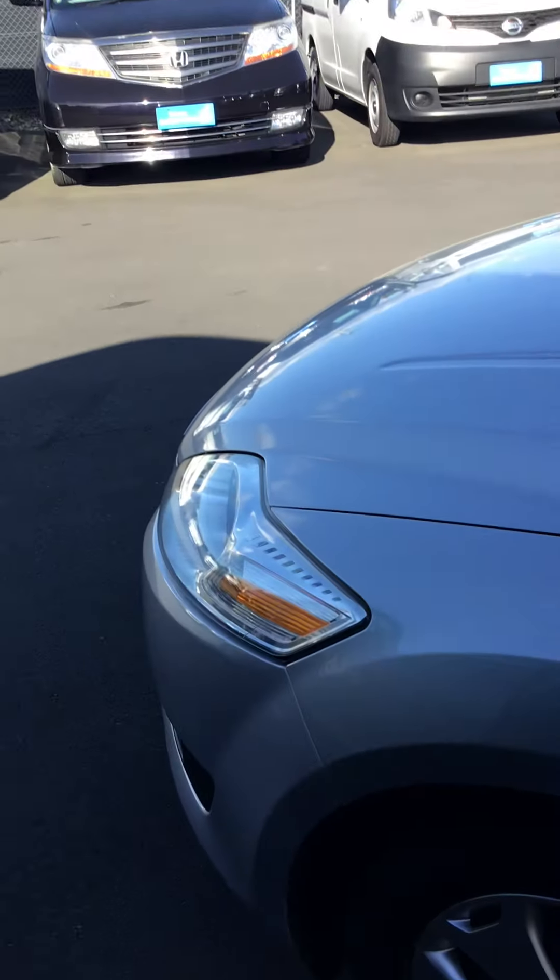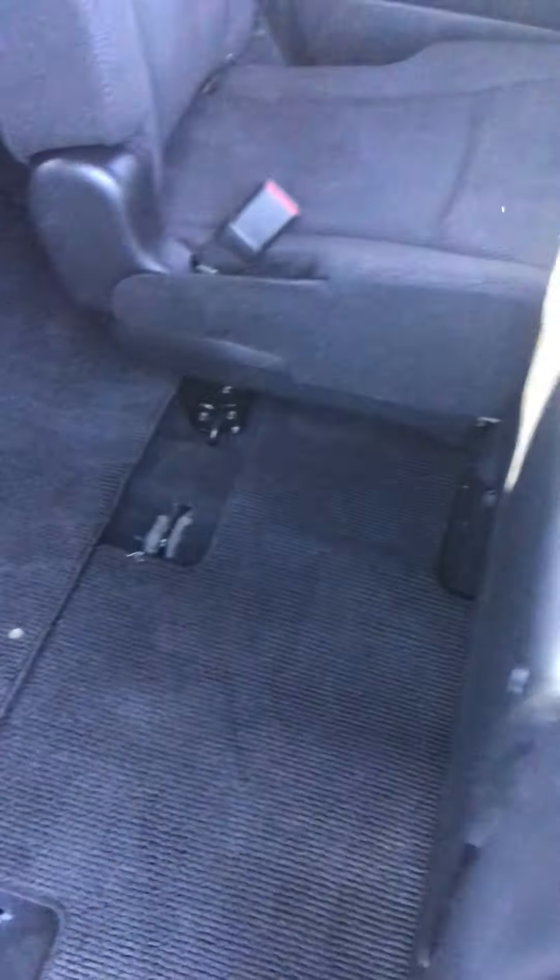In the very back there are cup holders as well. It's a very spacious vehicle — there's probably at least six inches of headroom from my head to the roof.